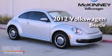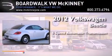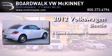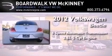This is a brand new 2012 Volkswagen Beetle. This four-door sedan has a six-speed automatic transmission and a 2.5-liter inline five-cylinder engine.